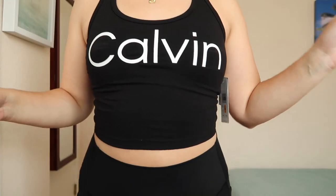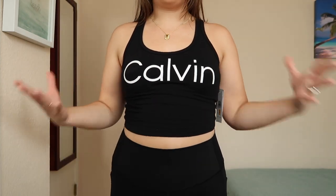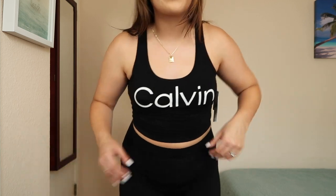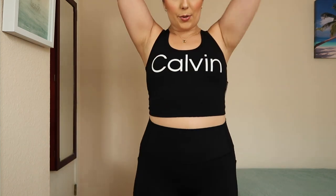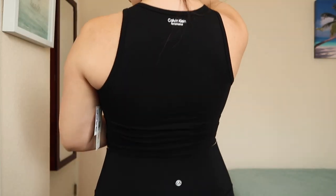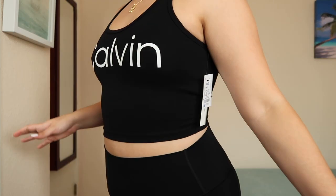Here's the Calvin Klein top — I love this, it's so cute. I love that you can either work out in it or wear it as a crop top with shorts, a skirt, pants, whatever. Here it is up close — super cute. Here's the back. Very comfortable. Small fits great for me. I'm wearing it with no bra. It's kind of like a built-in sports bra that really does support and hold everything in. Just a super cute top to have.